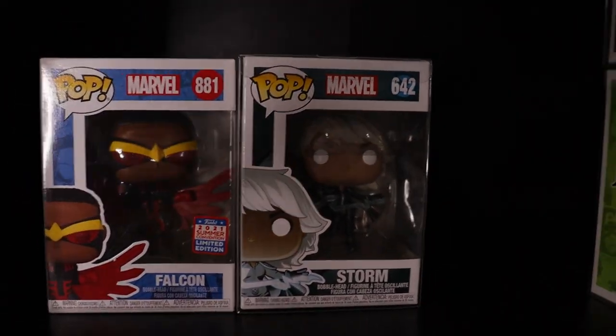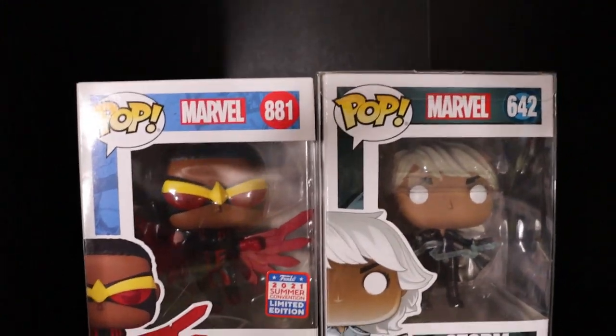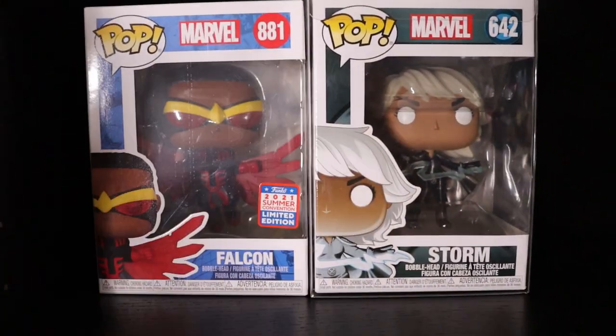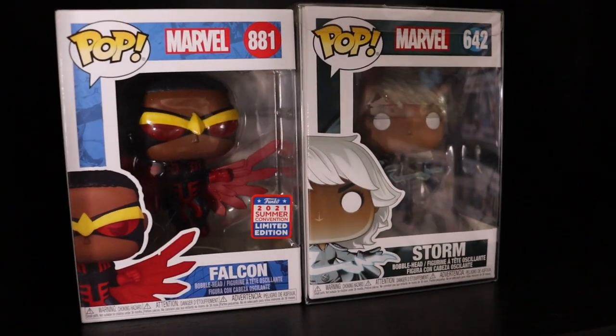Behind that we just had Storm and the 2021 Summer Convention exclusive Falcon - I really love that outfit. I love any pop with glasses or a globe over their head. I just think it adds that extra dimension to the pop. Super sick.